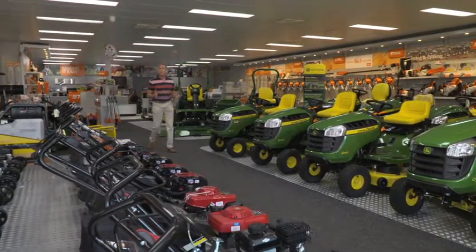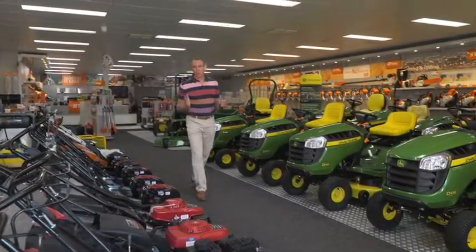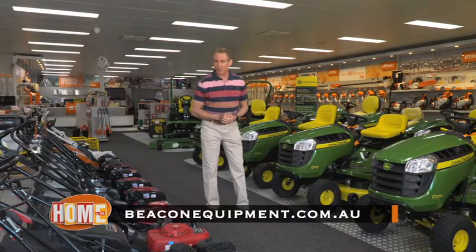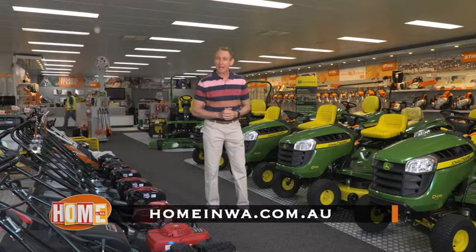Now Beacon Equipment have an amazing website, beaconequipment.com.au. You can even do all your shopping online. They've got all of the pictures, details and even the prices. Now you can see this story again and get their details at our website, homeinwa.com.au.